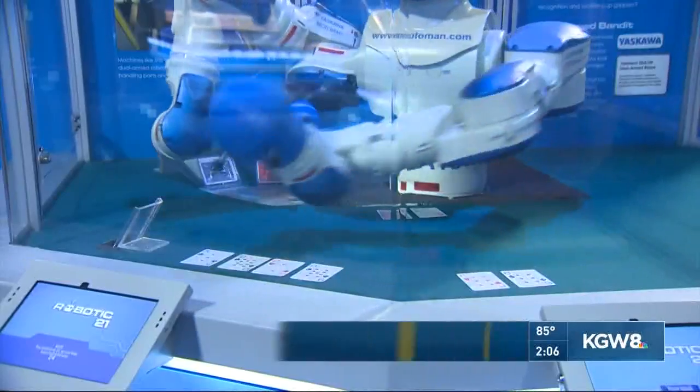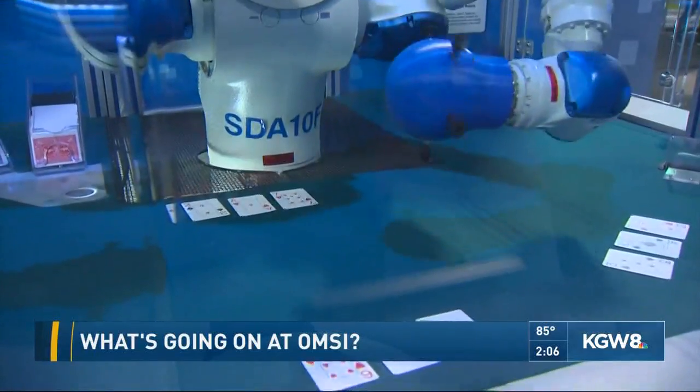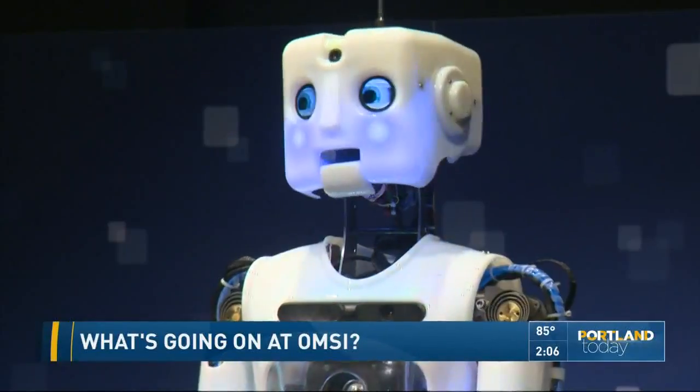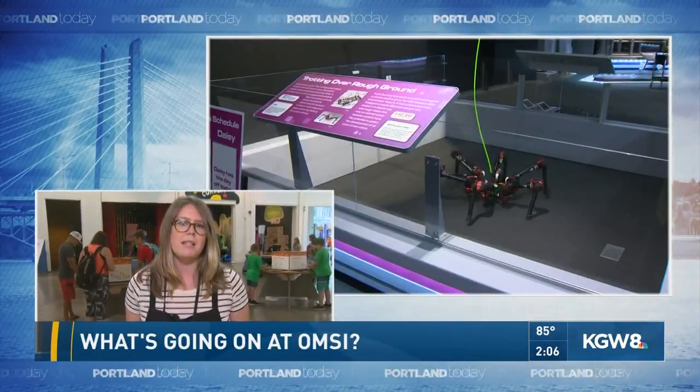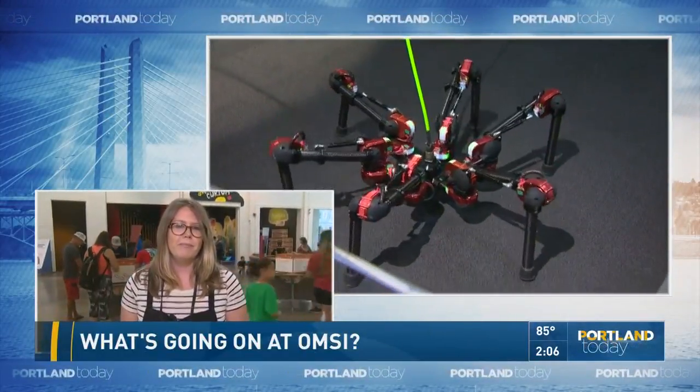Robots are definitely a fan favorite here. This is the first time we've had this exhibit. It's been open since March, but it is entering its final weeks. It's a really exciting exhibit sponsored by Google.org, and it features many robots from robotics companies around the globe, some of which haven't been seen before. Visitors can come and interact with these robots in this exhibit, which makes it pretty special and a standout for us.